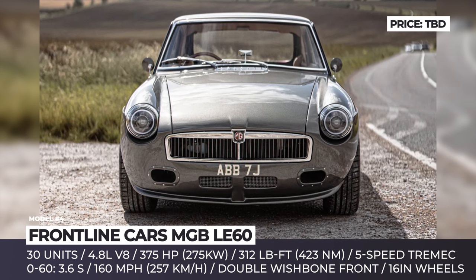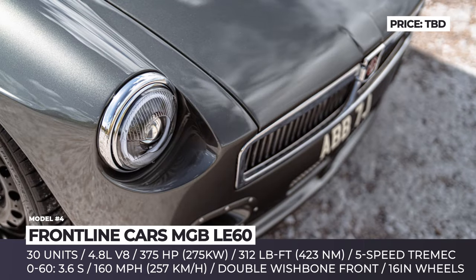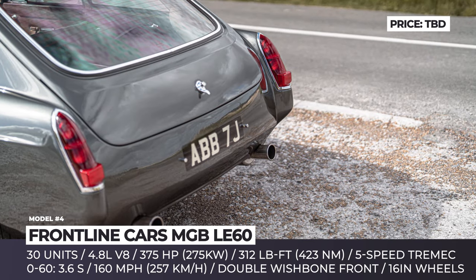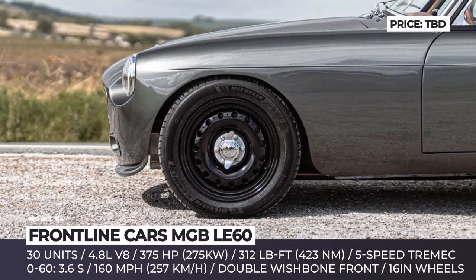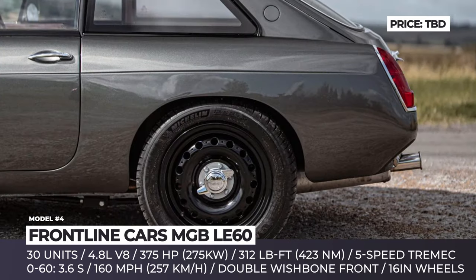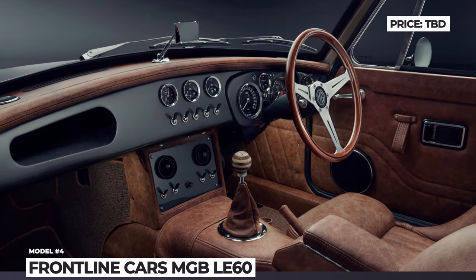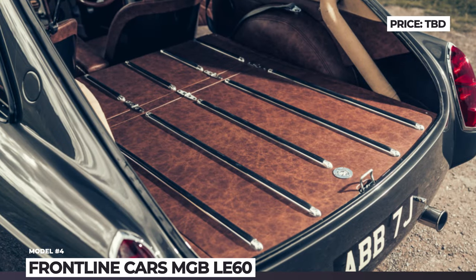Frontline's most powerful creation ever utilizes a modified 4.8-liter Rover V8 powertrain that produces 375 horsepower and 312 pound-feet of torque — three times more than the original car. Each LE60 also gets a proper gearbox from Tremec, a beefier brake package and a limited-slip differential. Standard interior features include hand-finished leather and Alcantara, a premium sound system and Bluetooth connectivity.